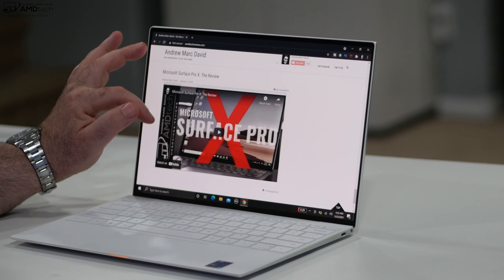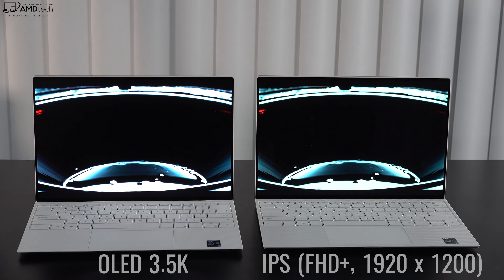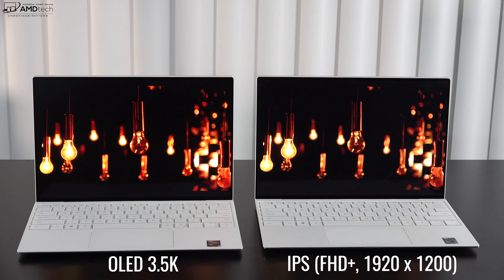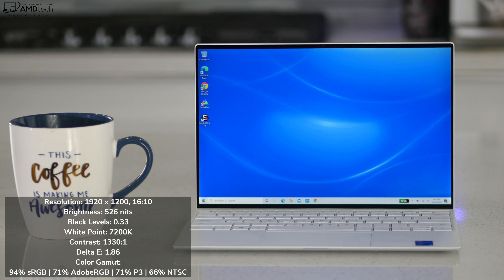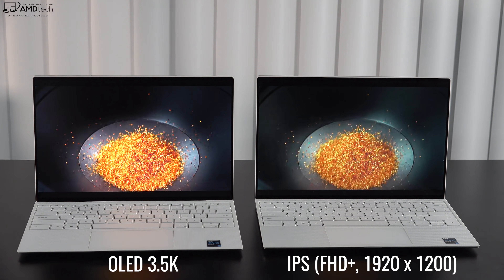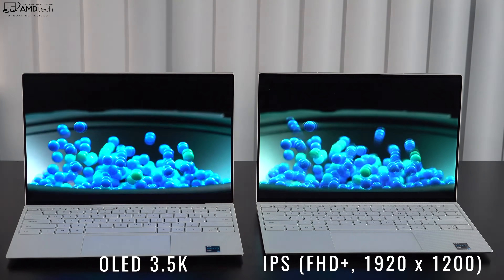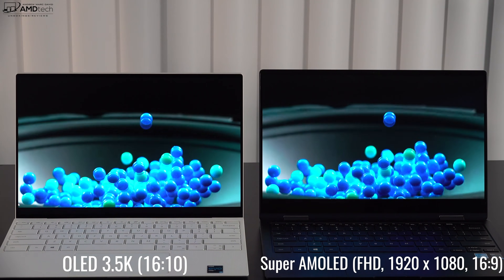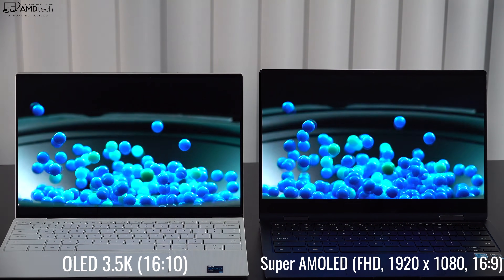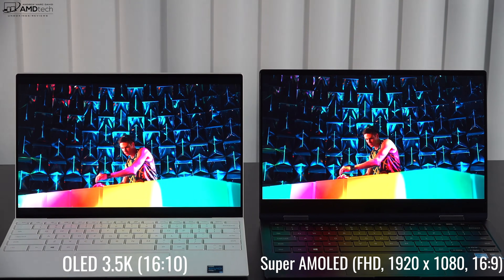This is also a touch display, so you can use your finger to navigate through the OS — responsiveness was really good, very smooth and fluid. Here it is next to the Full HD Plus model with a resolution of 1920 by 1200 — same body, just a lower resolution IPS panel. And here it is next to the Samsung Galaxy Book Pro 360, which has a Super AMOLED display but only Full HD at 1920 by 1080 with a 16:9 aspect ratio, contrasting with the 16:10 and higher resolution of this Dell XPS 9310 OLED.